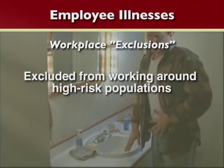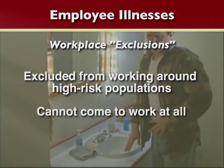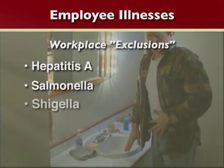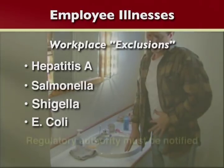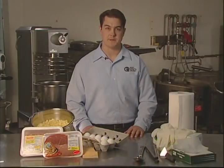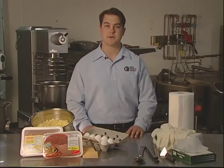If a food worker has any of these symptoms and works with a high-risk population, then they are excluded. Exclude means they cannot come to work at all. If an employee has been diagnosed with any of these four illnesses — hepatitis A, salmonella, shigella, and E. coli — then they are also excluded and the regulatory authority, usually the health district, must be notified. These are the four illnesses most likely to be spread from an employee to food. Medical clearance is usually required before an employee is allowed to return to work.